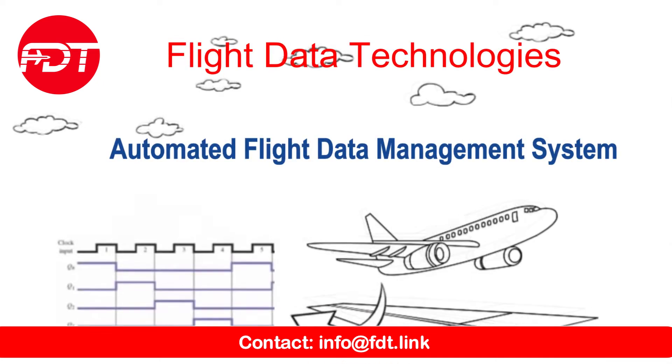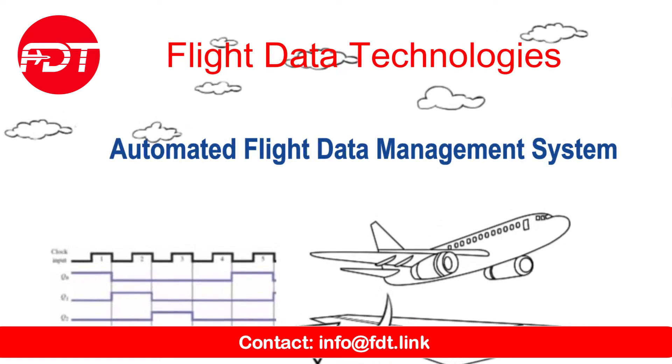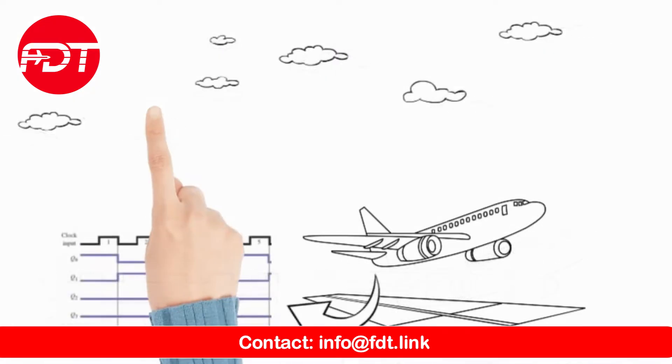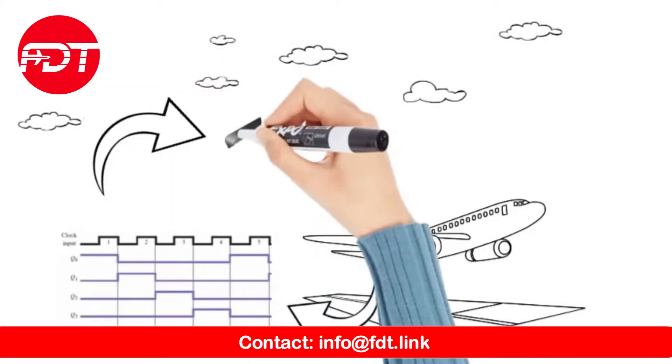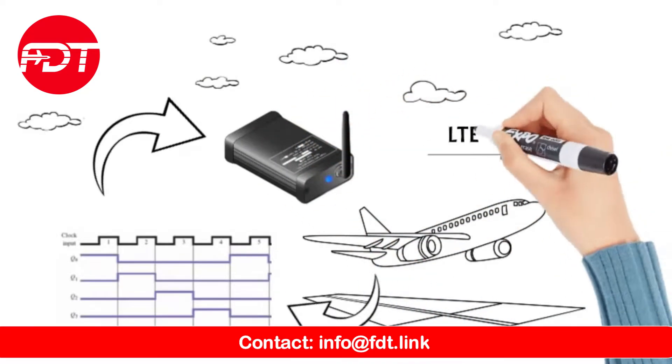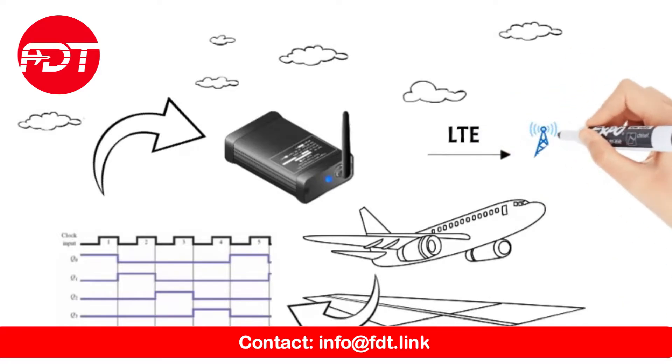Ever wonder what happens to flight data once an aircraft lands? Let's take a look at how Flight Data Technologies' Integrated System revolutionizes this process. After landing, crucial flight data is automatically transmitted from the aircraft's UQR to your company's server using LTE technology.